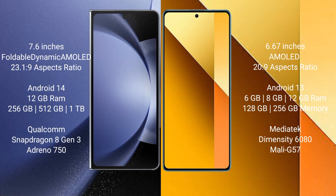Samsung Galaxy Z Fold 6 comes with 12GB RAM and 256GB, 512GB, or 1TB internal storage, with a Qualcomm Snapdragon 8 Gen 3 processor. Redmi Note 13 comes with 6GB, 8GB, or 12GB RAM and 128GB, 256GB, or 512GB internal storage, with a MediaTek Dimensity 6080 processor and Mali-G57 GPU.